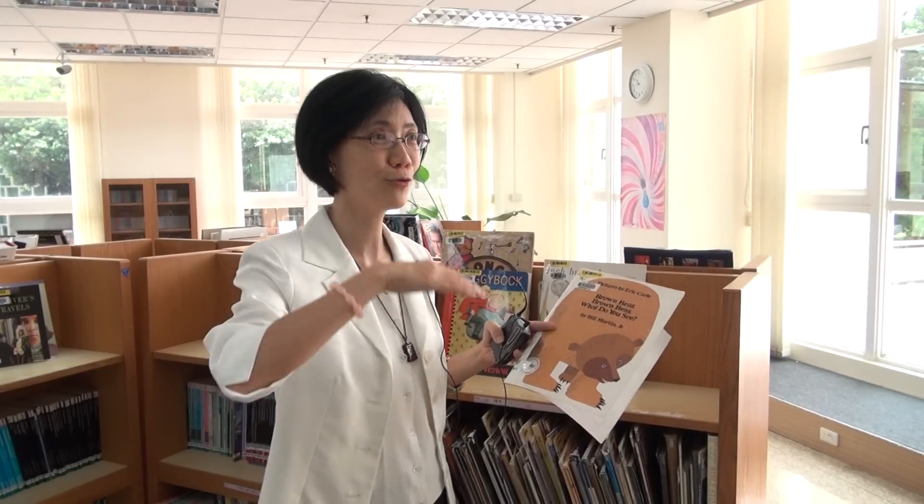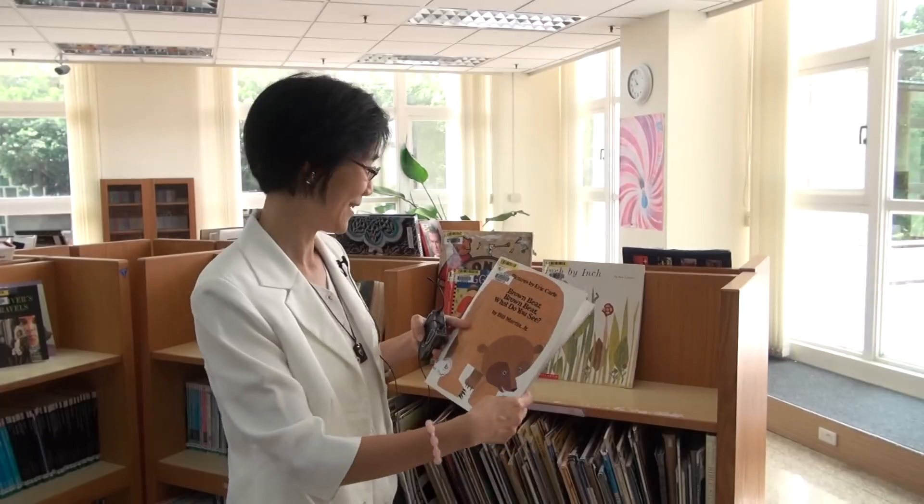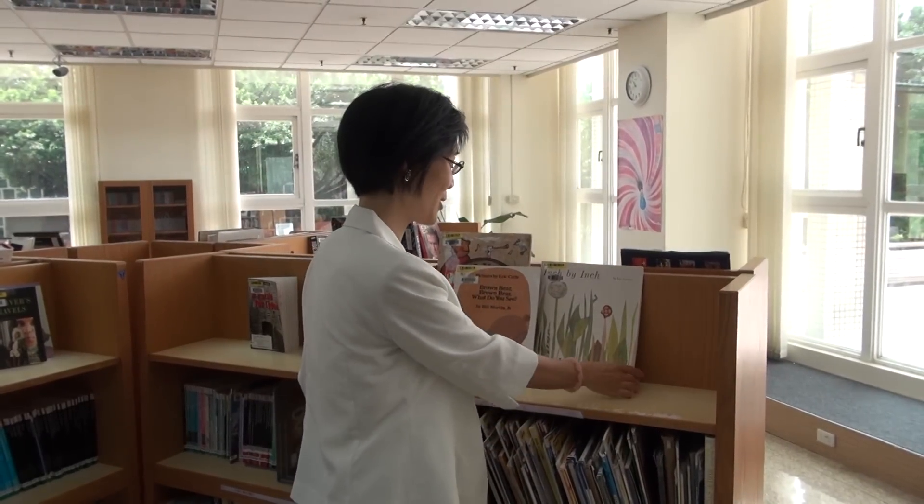The reading corner also has a very special activity called the Storyteller Activity, held every semester. After signing up and being selected, the language center will give you training on how to use your voice properly and how to use vocal variety. You'll then be sent to a kindergarten in the neighborhood to tell stories to little kids — it's a very interesting activity.